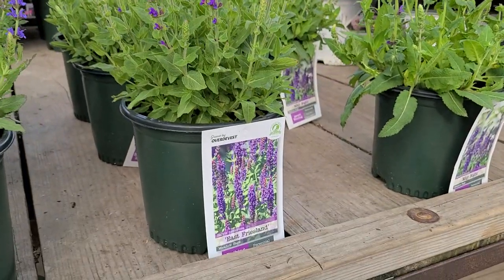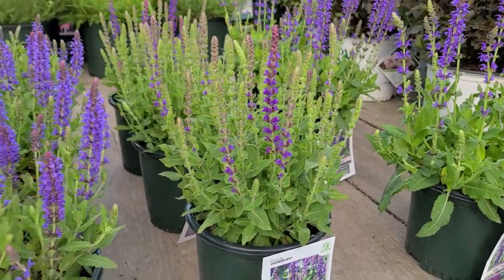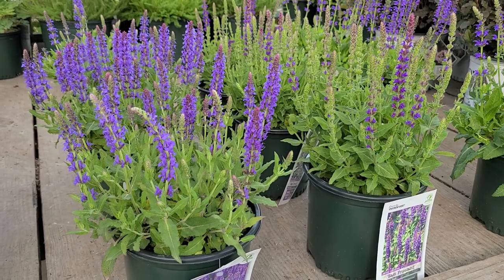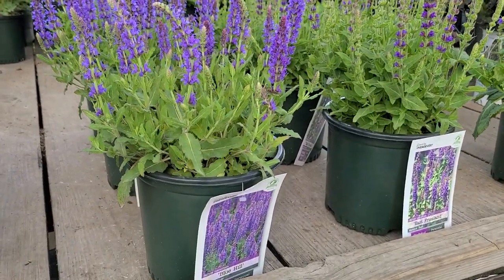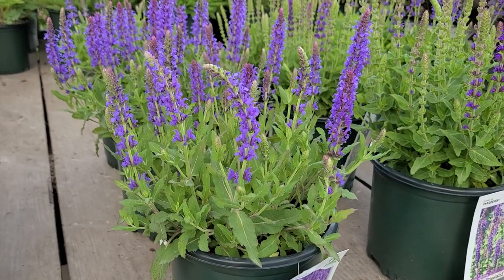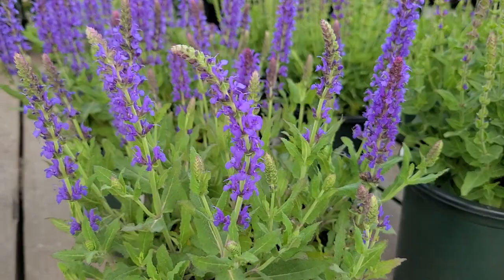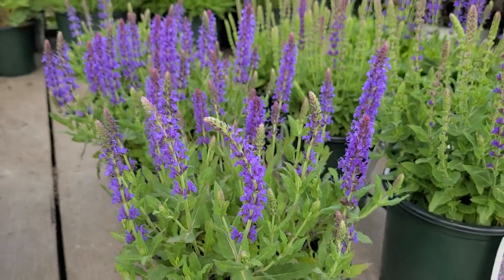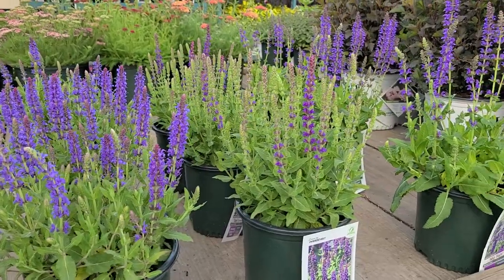Of the three of them, I have to say that my favorite is this one — it's called Blue Hill. I like this one because it's a little stockier and shorter still, but I also like it because it is the bluest selection of the three. That's saying something when all three are really good.